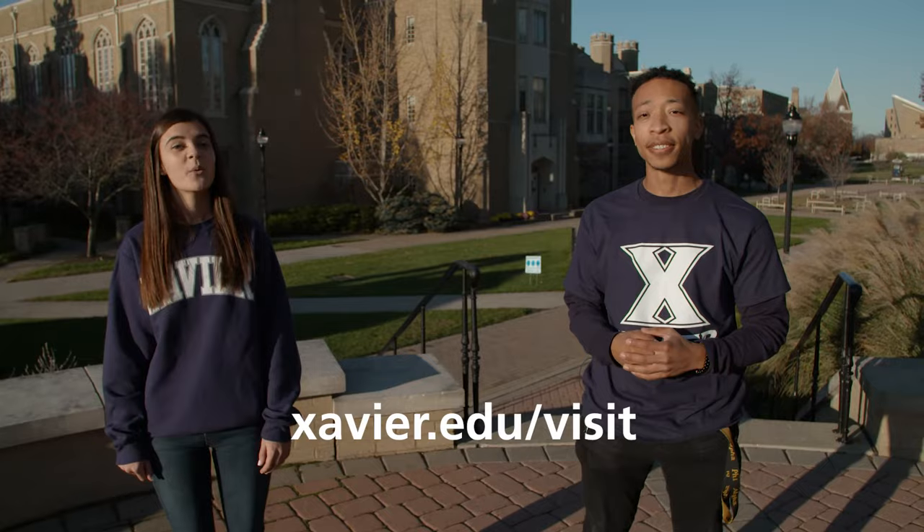Well, that's a wrap on our tour of some of our favorite places on campus. But you can check out an even more in-depth virtual tour on Xavier's website, or schedule a visit at xavier.edu. We hope that you're well on your way to joining our Xavier family, and we look forward to seeing you soon.